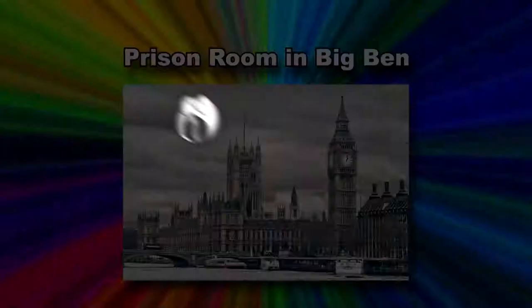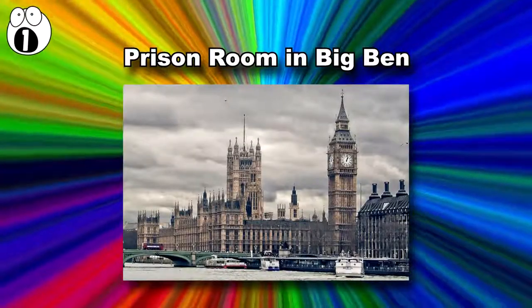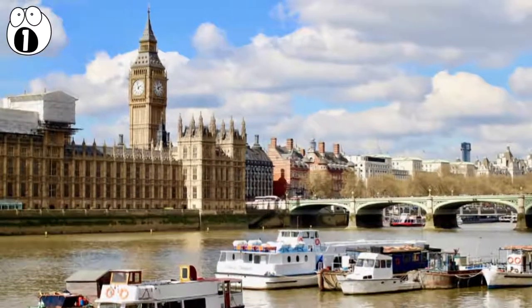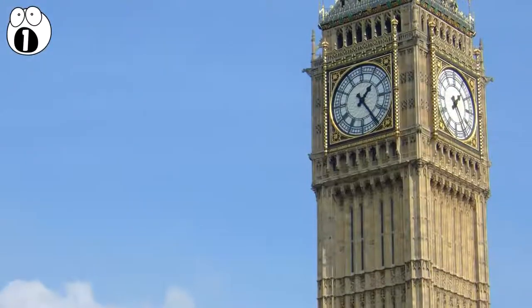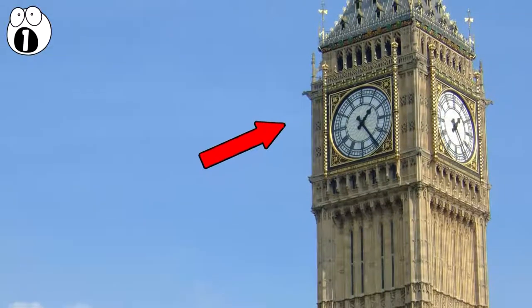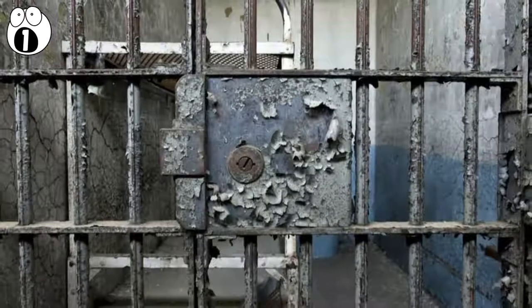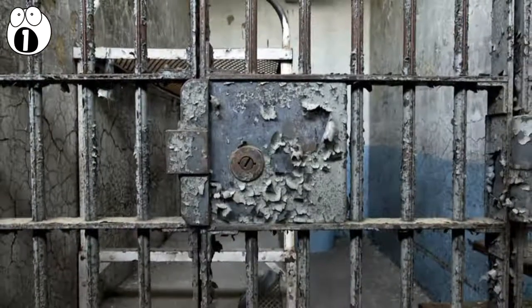Number 1: Prison Room in Big Ben. While we're in London, there's a secret place hidden in another famous location — Big Ben. About a third of the way up the tower, around 114 steps, you'll find the prison room. It hasn't been used much lately, but it was previously where MPs in breach of codes of conduct were imprisoned.